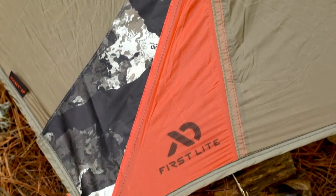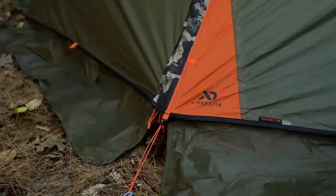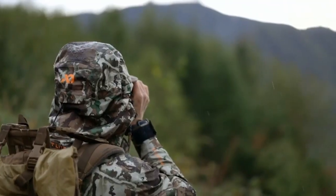For those who want to go deeper in pursuit of game, Nemo has teamed up with First Light to introduce a collection of overnight gear like none other previously designed, keeping you warmer, drier, and more comfortable in the backcountry.